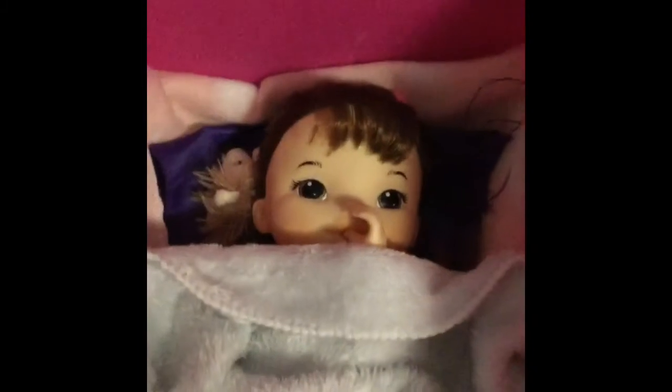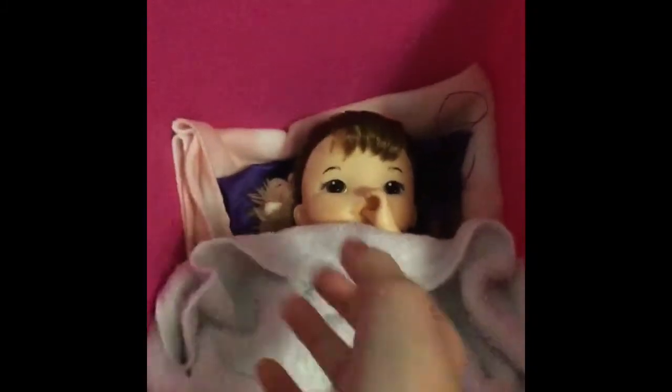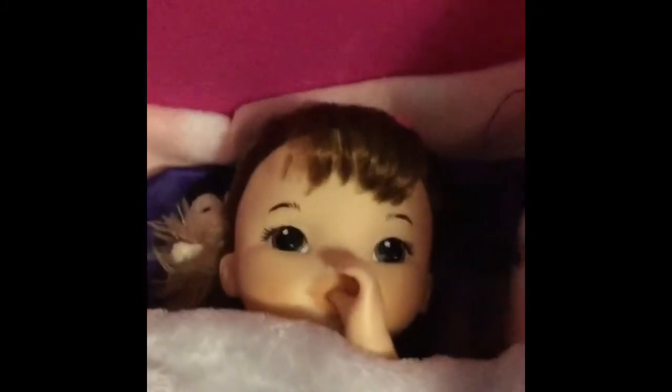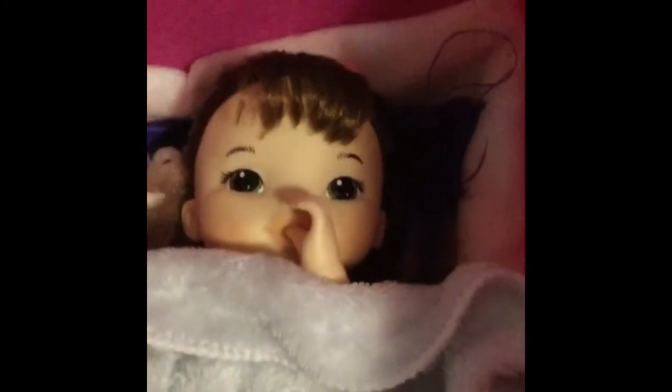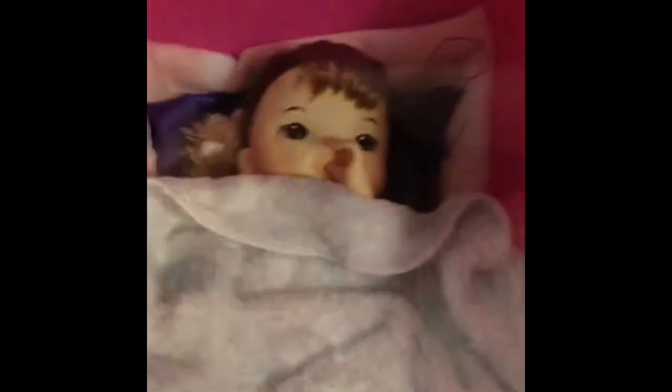Hi everyone, it's Daisy, and I'm going to be doing Hannah's morning routine. If you didn't know, Hannah is this little baby right here. I got her yesterday, so I don't think you guys would really know her, but she's just sleeping. So right now I'm just going to wait for her to get up so we can do her actual morning routine.